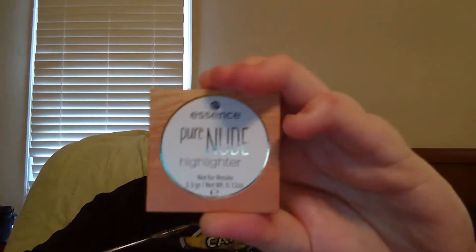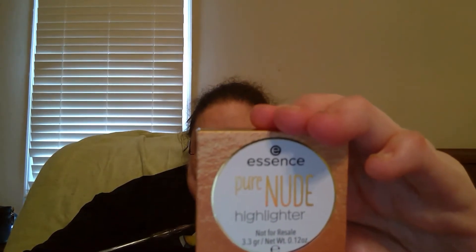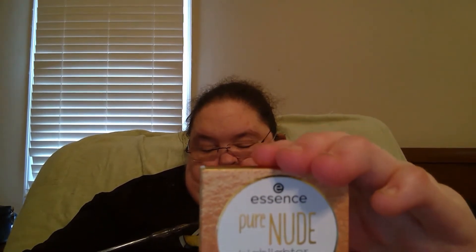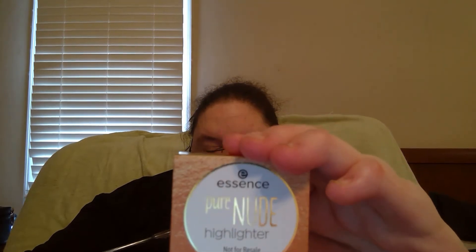The Essence Cosmetics Pure Nude Highlighter in Popping Champagne — the key to glowing well into the fall. This pretty champagne highlighter will light up your best features so all eyes are on you. This easy, blendable, buildable formula will take you from subtly luminous to majorly radiant with just a few sweeps.